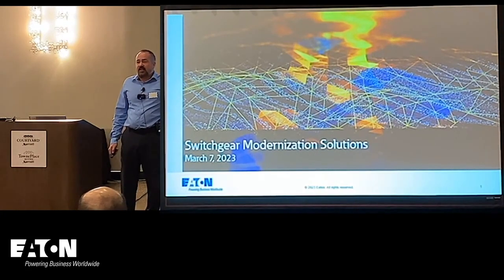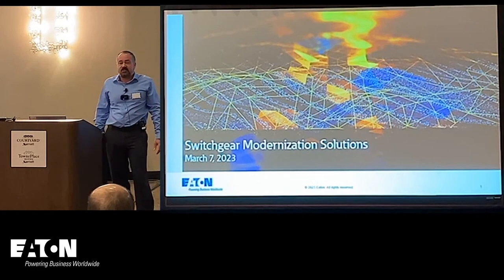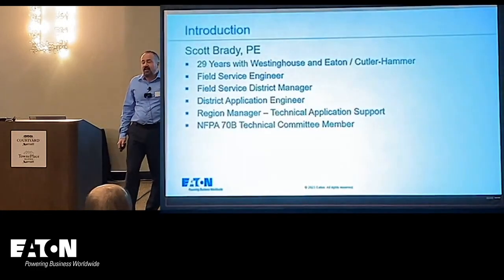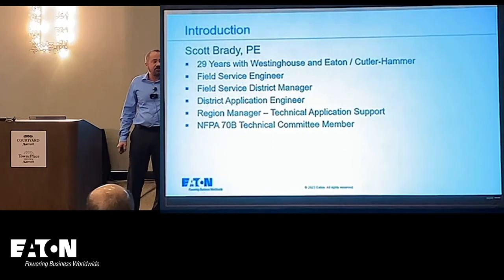Thank you for joining us today. The next presentation is called Switchgear Modernization Solutions. My name is Scott Brady. I am the Regional Manager for our Engineering Services Technical Application Support Team.